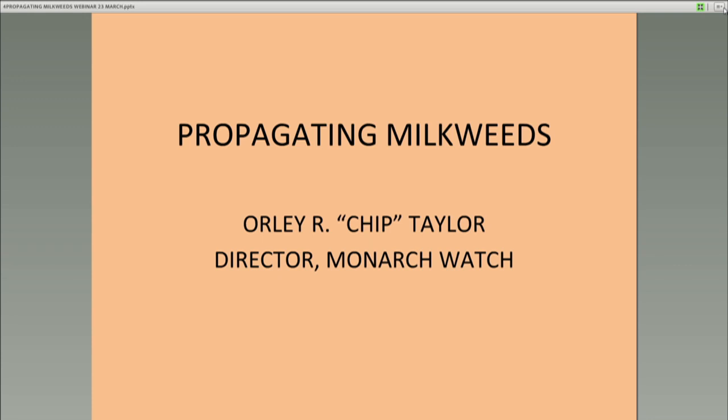We're going to talk about propagating milkweeds today because this is something I've really gotten into. I've been into it for about ten years, but really got into it about four years ago, and we'll go through some of the things that I've learned. Hopefully this will help you grow some milkweeds on your own.